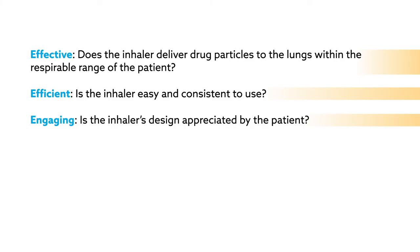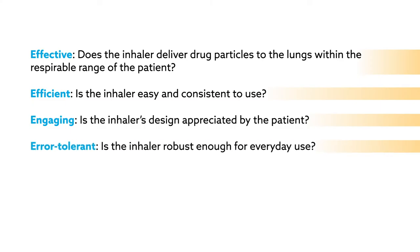Engaging: is the inhaler's design appreciated by the patient? Error tolerant: is the inhaler robust enough for everyday use?